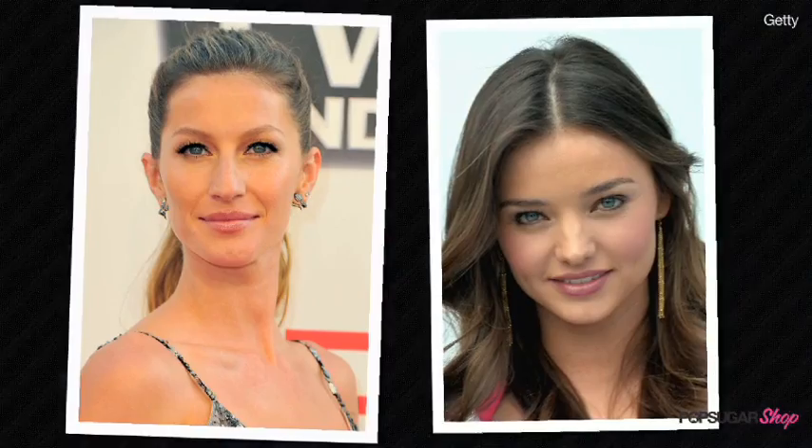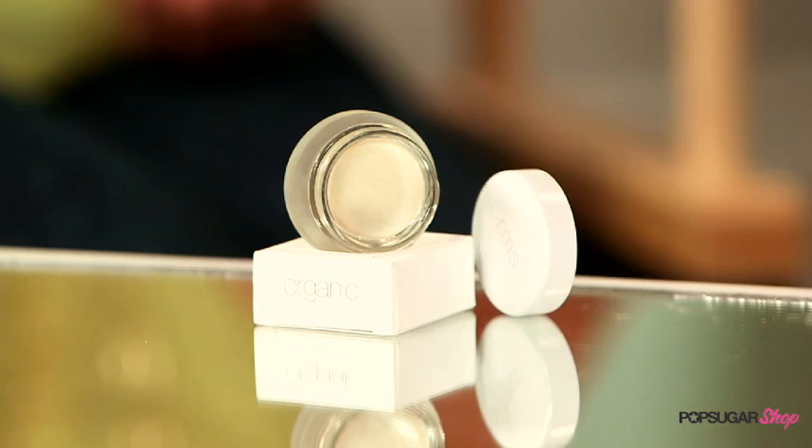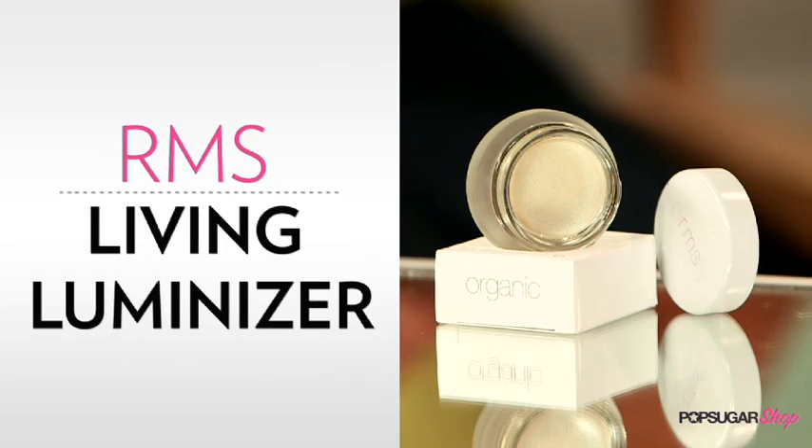Supermodels Giselle Boonshin and Miranda Kerr are famous for their luminous skin. Their secret is this RMS Beauty Living Luminizer, created by their celebrity makeup artist Rosemary Swift. I'm here with Bella Sugar reporter Kirby Johnson, who's going to tell us why this is a Bella Sugar favorite.